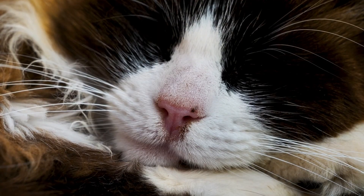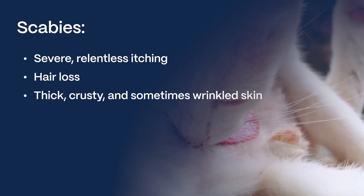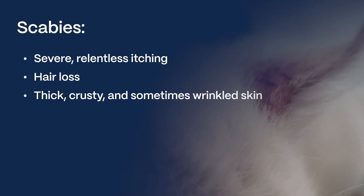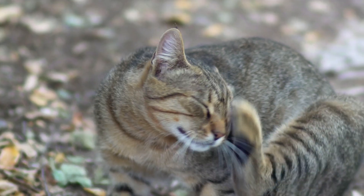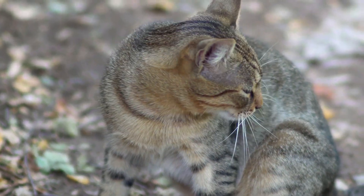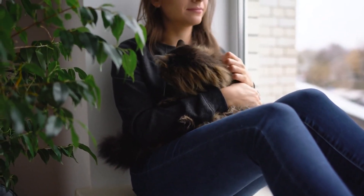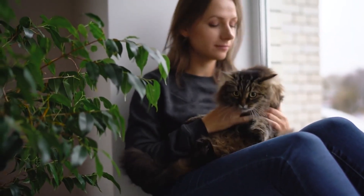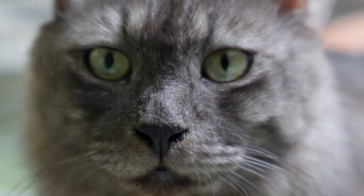Scabies, on the other hand, is known for severe, relentless itching — your cat will seem tormented by it. Hair loss, especially starting around the ears and head, can spread. The skin becomes thick, crusty, and sometimes wrinkled. It's important to remember that intense scratching from any type of mange can lead to secondary bacterial or yeast infections. Look out for oozing skin, open sores, increased redness, or any foul odors, as these can indicate an infection needing additional treatment.